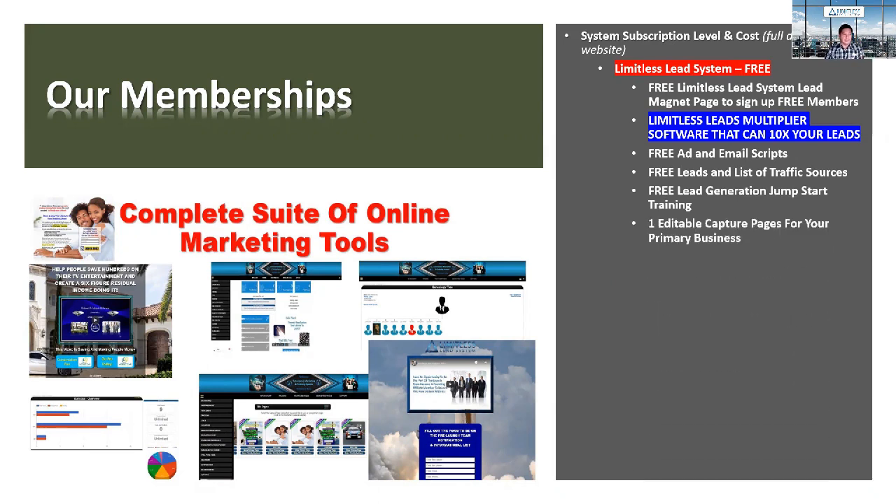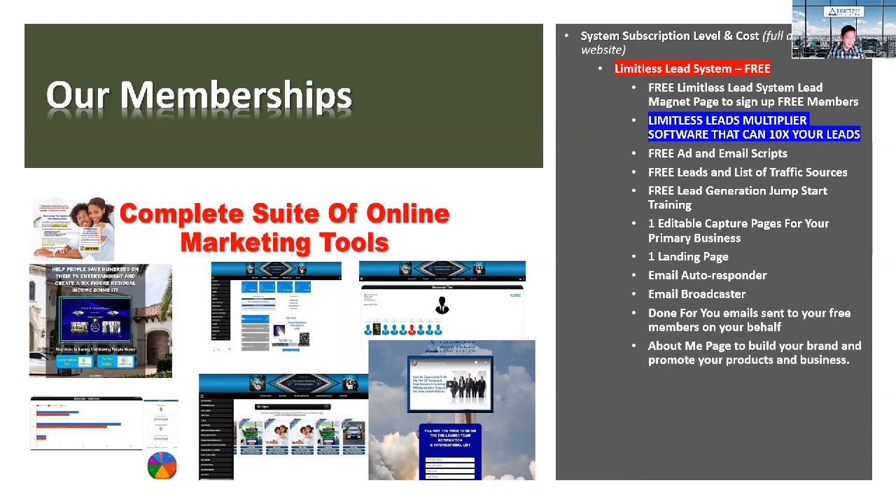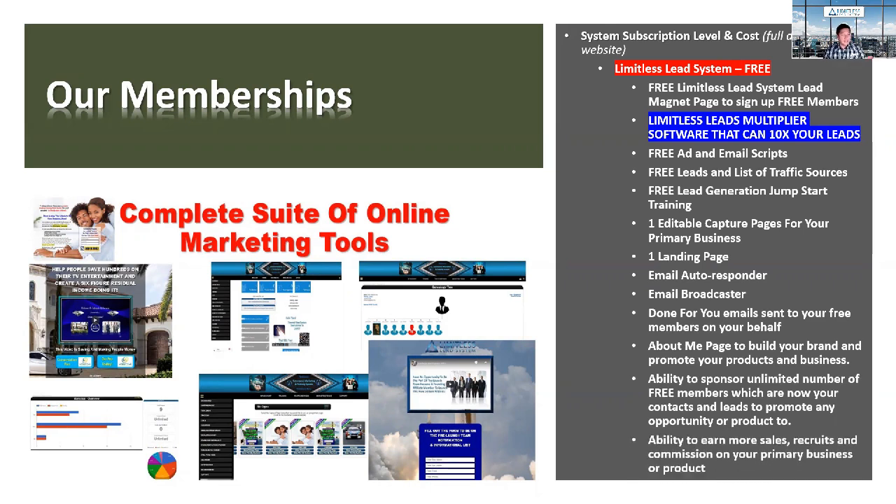You also get access to one editable capture page for your primary business, a landing page that presents your business, an email autoresponder, an email broadcaster, a done-for-you email set to your free members on your behalf, an about me page to help you build your brand and promote your products, the ability to sponsor an unlimited number of free members who become your contacts and leads.